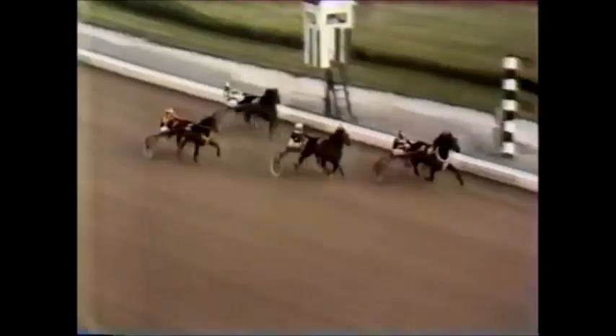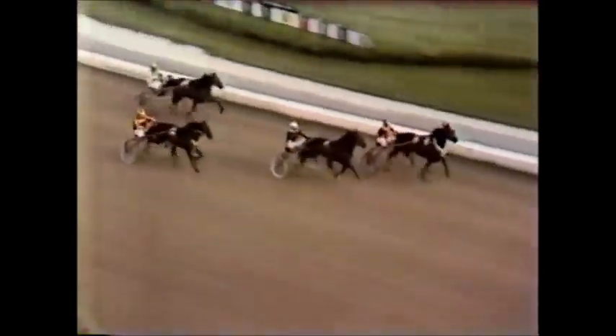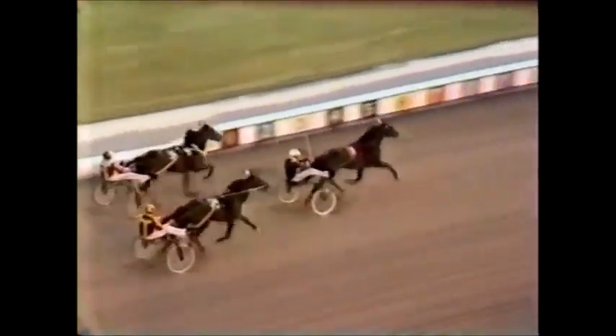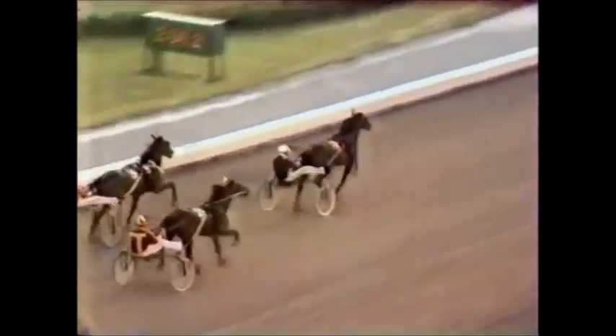Here's the stretch — Joie de V in front with Sherwood Lobel coming at him. Joie de V and Sherwood Lobel, Joie de V — Sherwood Lobel coming on. Here's the finish. Number 1C, Sherwood Lobel, the winner by about a half length.